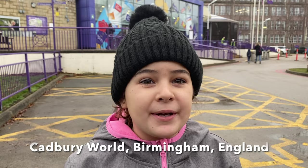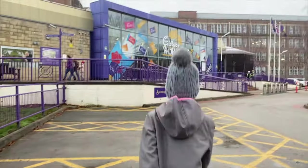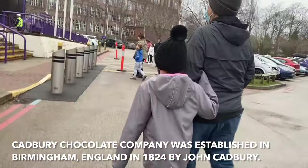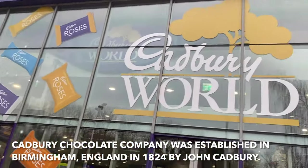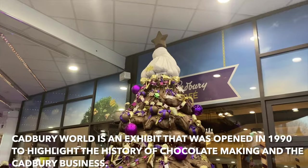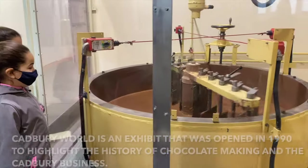We're here at the Cadbury factory — this is where they make Cadbury chocolate. This is Cadbury World. The Cadbury Chocolate Company was established in Birmingham, England in 1824 by John Cadbury. Cadbury World is an exhibit that was opened in 1990 to highlight the history of chocolate making and the Cadbury business.